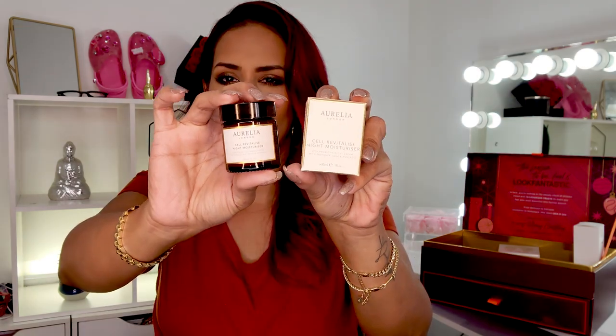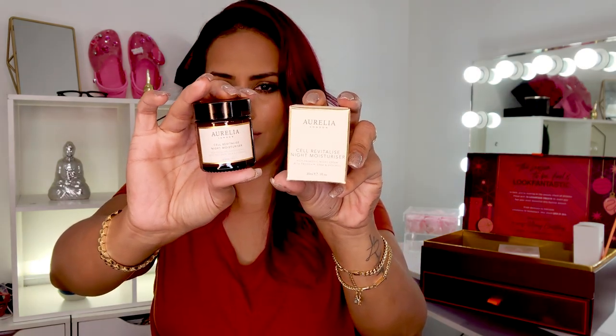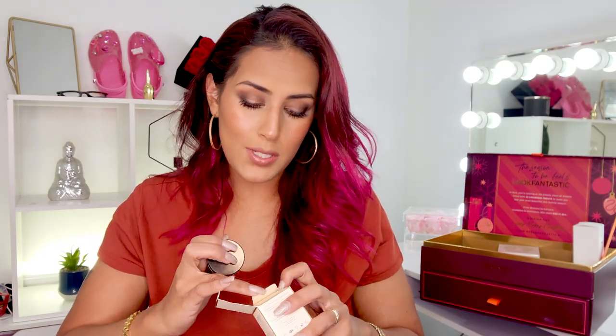Then we have the Aurelia London Cell Revitalize Night Moisturizer — it's a rich probiotic night cream with protea, shea, and avocado in a one-fluid-ounce glass jar. Personally I probably won't use it since I have so many moisturizers already, but I wouldn't mind forwarding this to someone else. I'm not sure if this is full size — highly doubt it — but can't be mad at it.